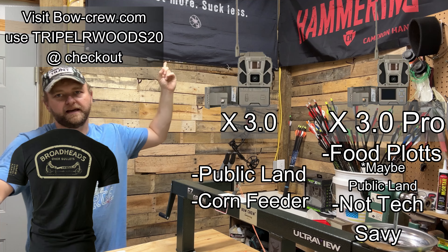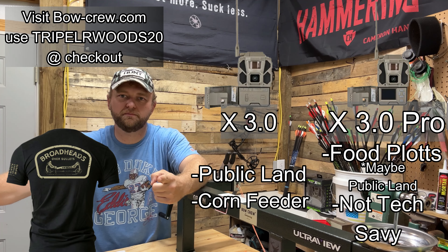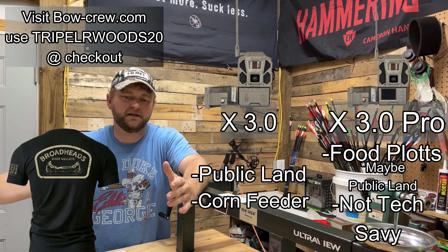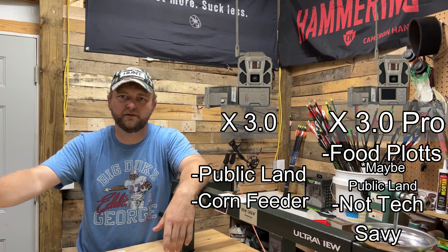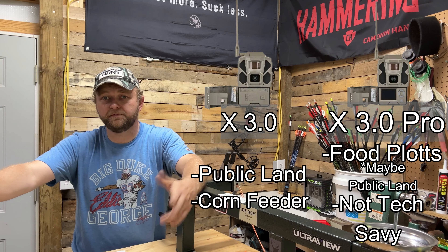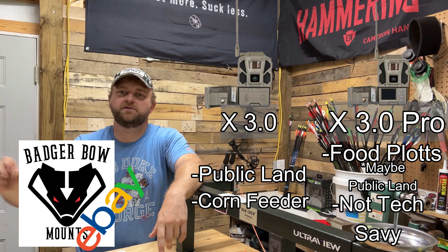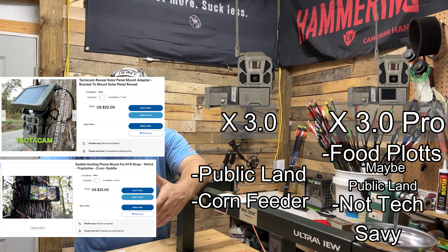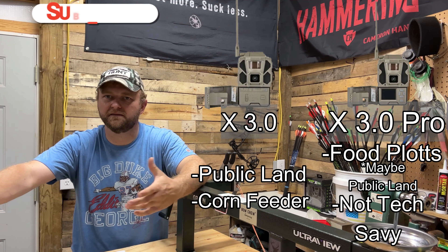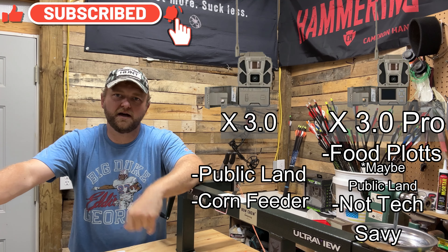Check out bowcrew.com — use code TRIPLEWOODS20 at checkout to save 20% — they've got great hunting shirts, perfect for deer camp. Also check out my eBay store, Badger Bow Mounts, at badger.bow.mounts on eBay — I've got a lot of cool cell camera stuff and neat ideas for outdoors, hunting, and innovation. Like and subscribe — appreciate it!